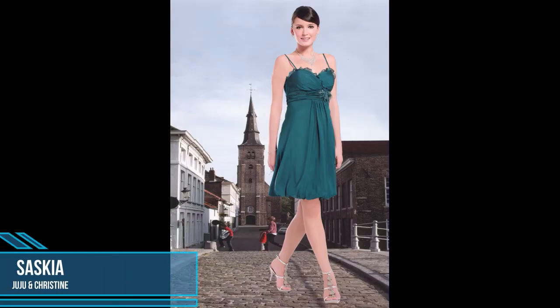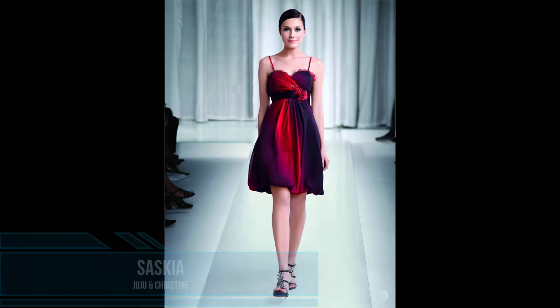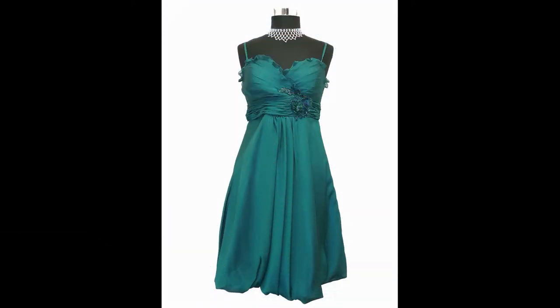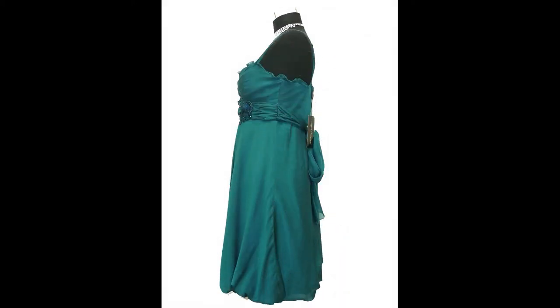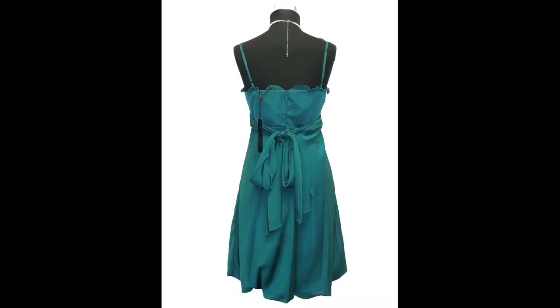The first dress in this collection is this very young chiffon balloon dress, Saskia, which has narrow adjustable straps. Saskia is a very young dress in an extraordinary balloon design. The waist area is highlighted by the beaded appliques. The bustier is lightly padded and has narrow support stripes, which ensure a shapely bust.